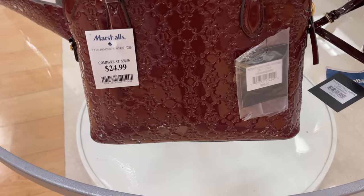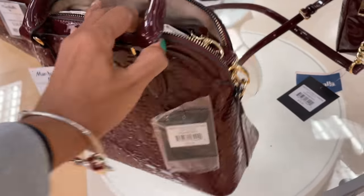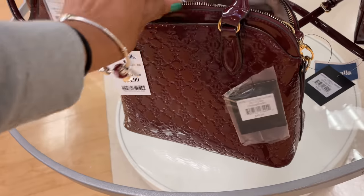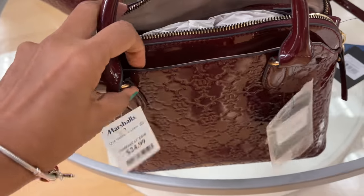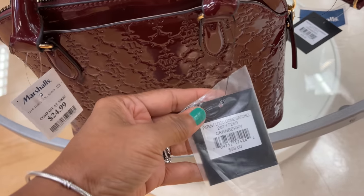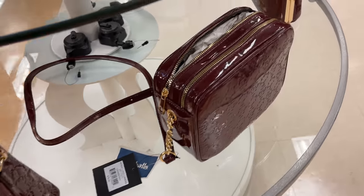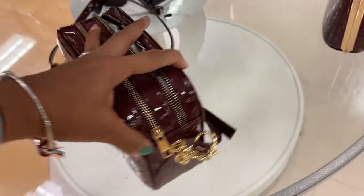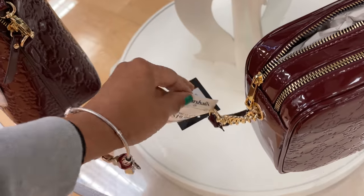These Nanette Lepore bags are new to me — $25. Nice top handle and crossbody, like a dome shape, with a snap in the front. It's cranberry. They have another one here — two zippers up top, a different shape, nice crossbody, $20.